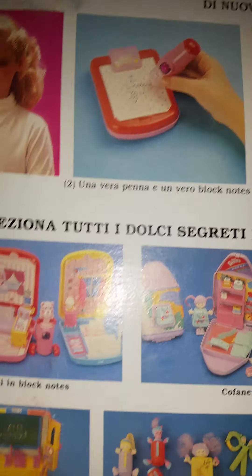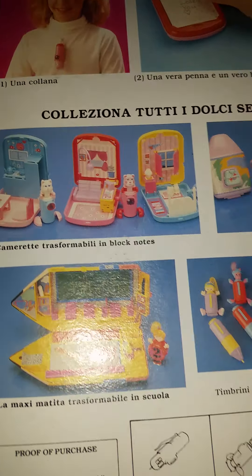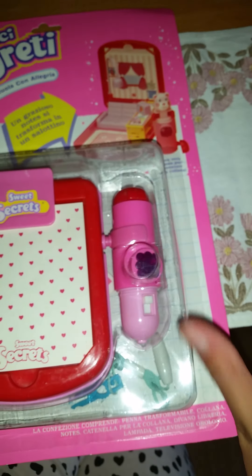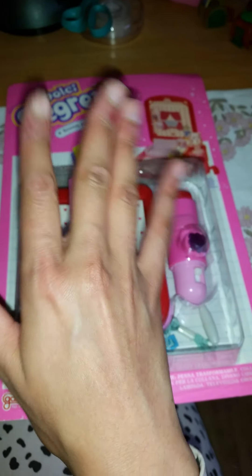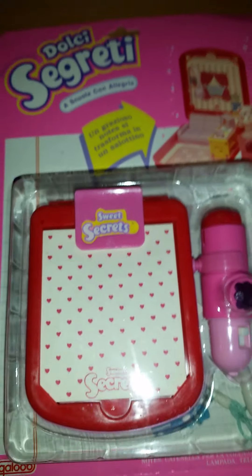Sweet Secrets were pretty much some little transformable toys — basically little dolls. You see this doll that kind of becomes a little playset, or maybe it was the bag that became the doll. They were similar to Polly Pocket. They also had little notebooks that transform into a playset, which is super adorable. That's the only thing I want — I don't care about the weird dolls, I want these notebook sets.